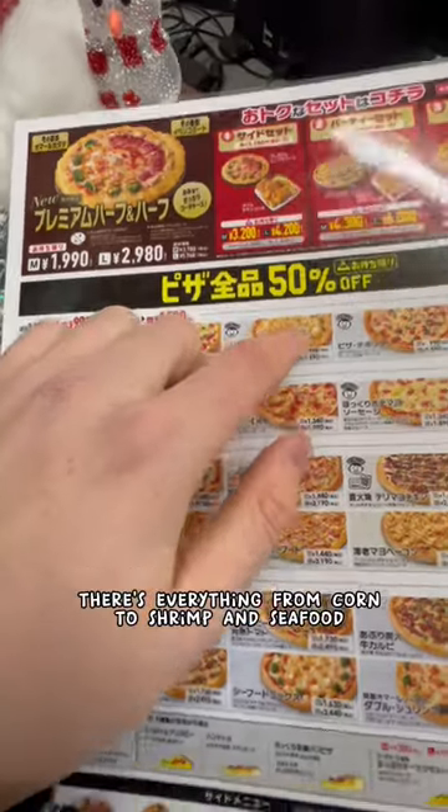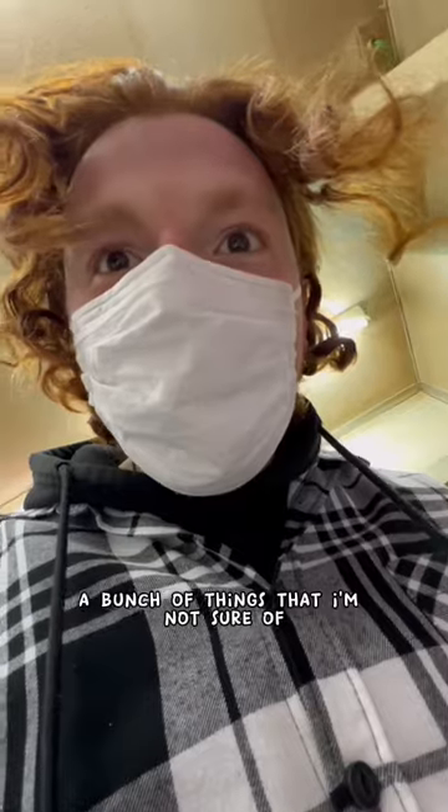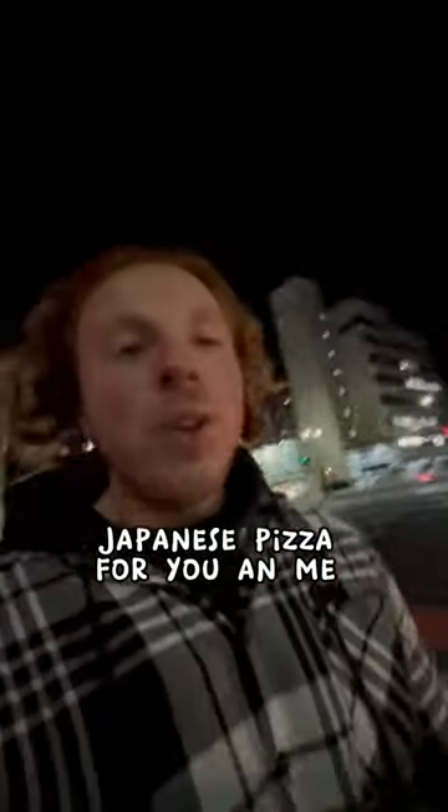There's everything from corn to shrimp and seafood to a bunch of things that I'm not sure of. A bit of a scary menu outside, but you can see you can get chicken nuggets and fries. You can come down here and get some desserts. Japanese pizza for you and me.